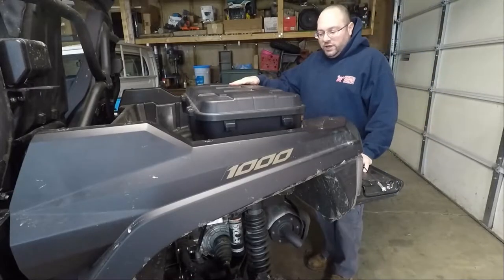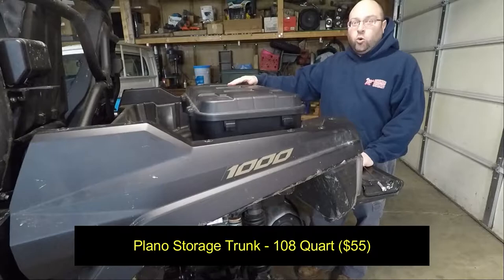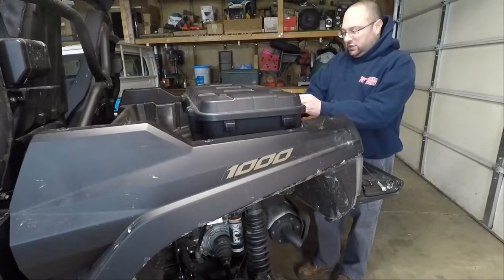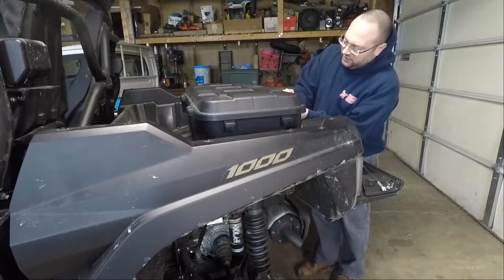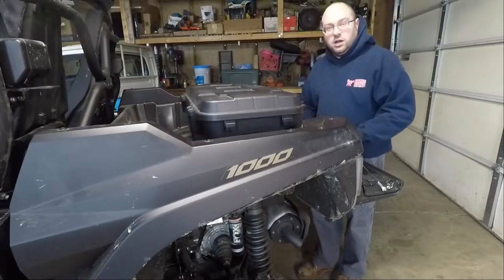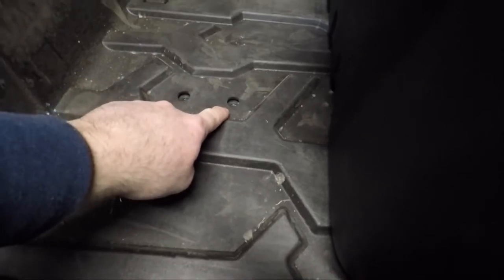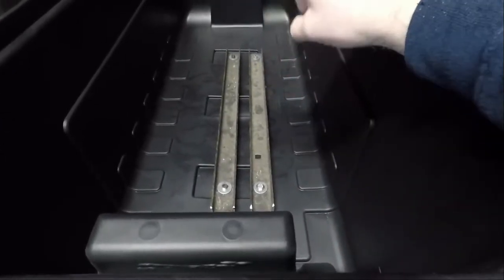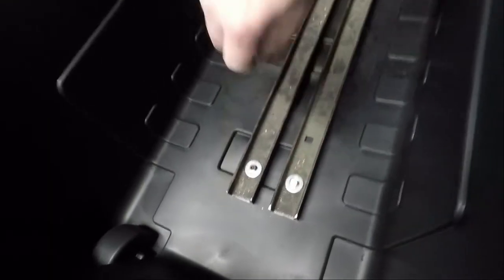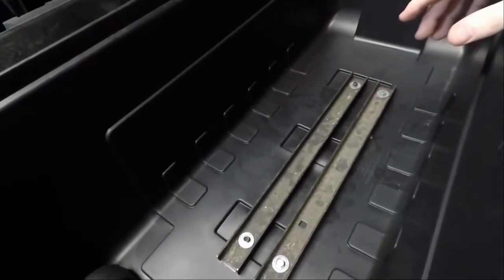What we have here is a Plano large storage trunk — 108 quarts or 102 liters. I got this one locally at Home Depot. It looked like it was going to fit decent in the bed of the R-Max, so I grabbed it. The mounting holes are on 16-inch centers, so I drilled the box, found some old scrap pieces of C-channel, drilled those, and bolted it down. It's pretty solid — it's not going to go anywhere.